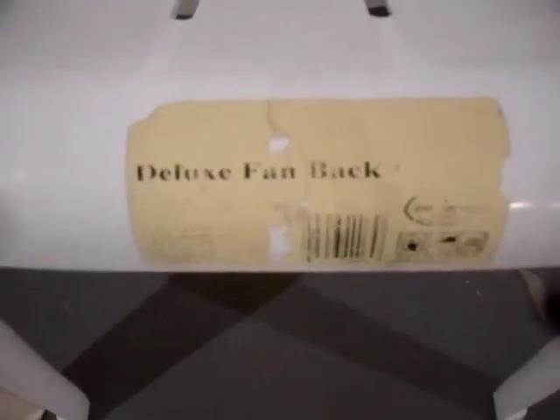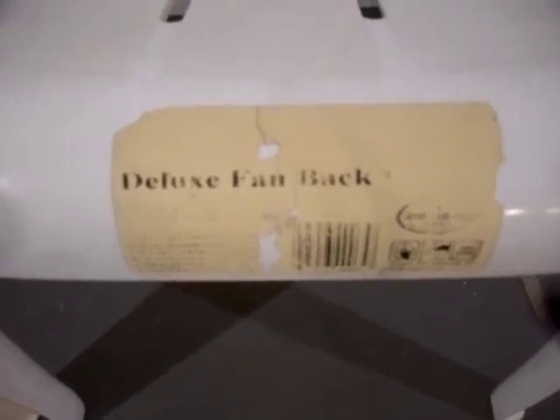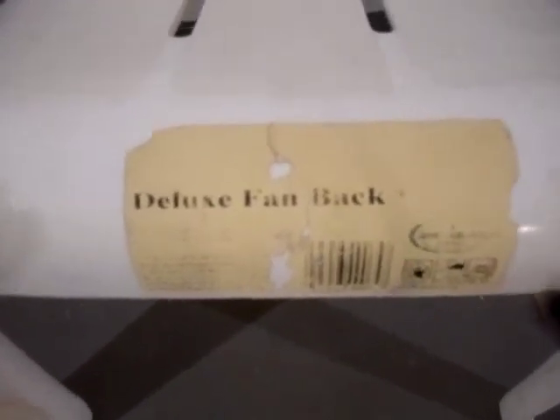So anyway, there's good old American plastic chair marketing and labeling. Thanks for watching, and please subscribe. Always be comfortable.